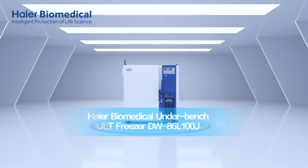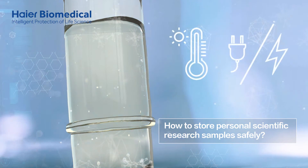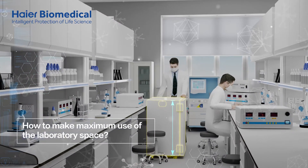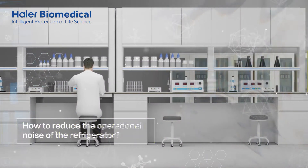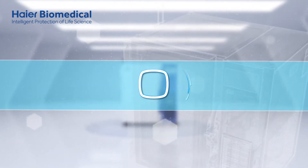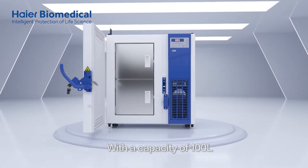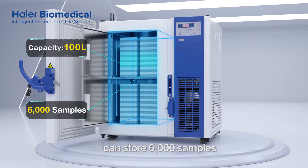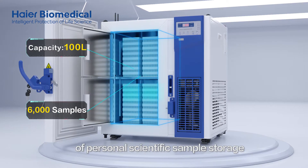HI-R Biomedical Underbench ULT Freezer. How to store personal scientific research samples safely. How to make maximum use of the laboratory space. How to reduce the operational noise of the refrigerator. With a capacity of 100 litres, the HI-R Biomedical Underbench ULT Freezer can store 6,000 samples and ensure the convenience of personal scientific sample storage.